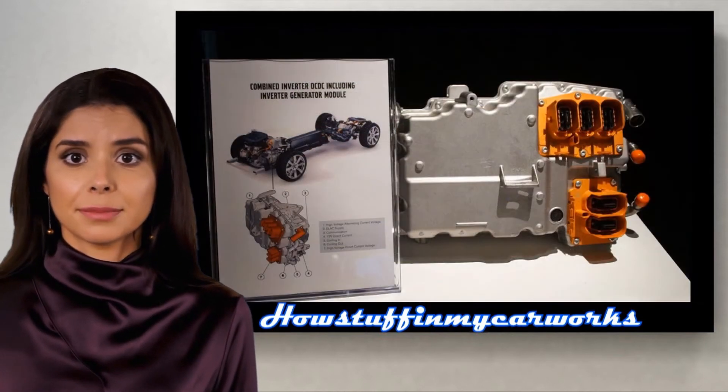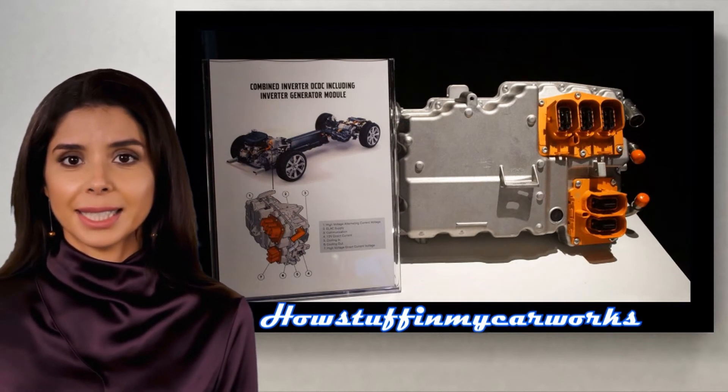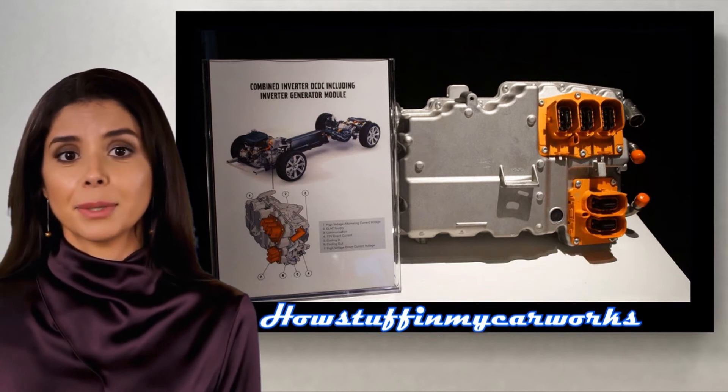Number 4. The inverter generator module in some 2016 and 2017 XC90 T8 hybrid models is prone to malfunction and to experience premature failure and needs to be replaced.